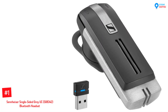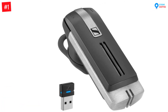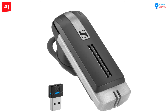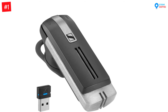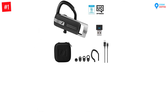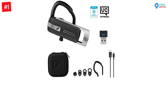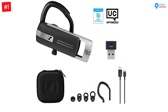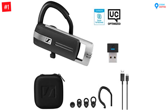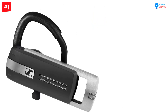Number one: Sennheiser Single-Sided Gray UC 508-342 Bluetooth Headset in black. For extremely loud environments, this Bluetooth headset by Sennheiser promises industry leading sound. It features advanced own voice detection technology that detects your own voice while optimizing speech intelligibility. The headset also has three digital microphones that provide the user with constantly clear sound.